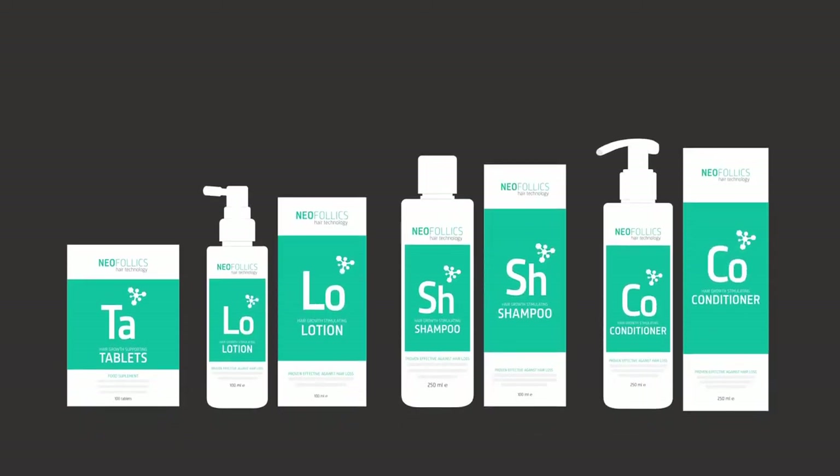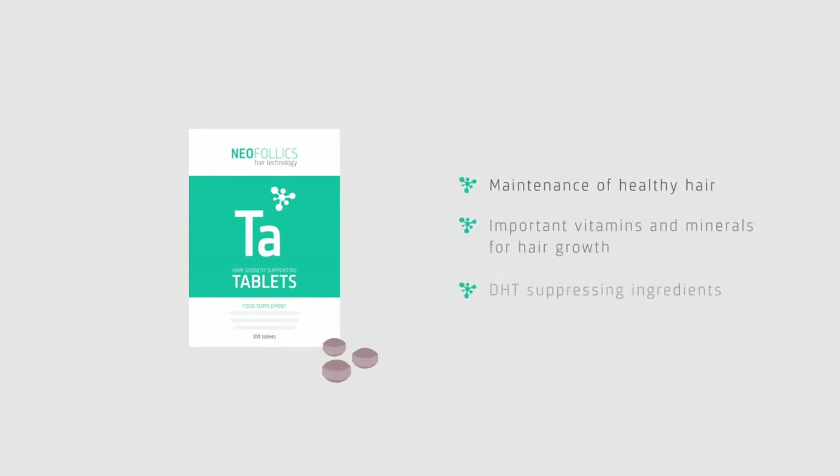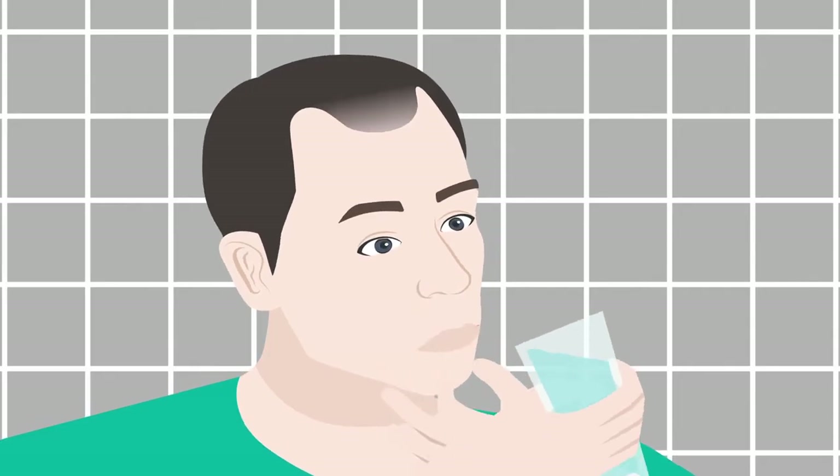The four products can be used together, or as a stand-alone treatment, for both men and women. The Neofolix tablets contribute to the maintenance of healthy hair and contain important vitamins and minerals for hair growth. As a nutritional supplement, it is an easy addition to the daily routine.